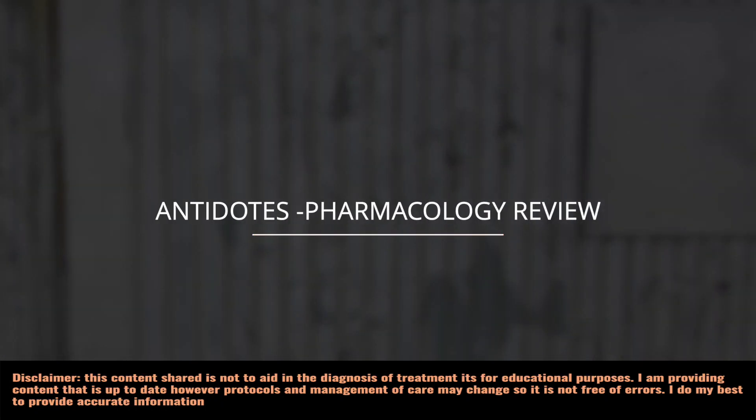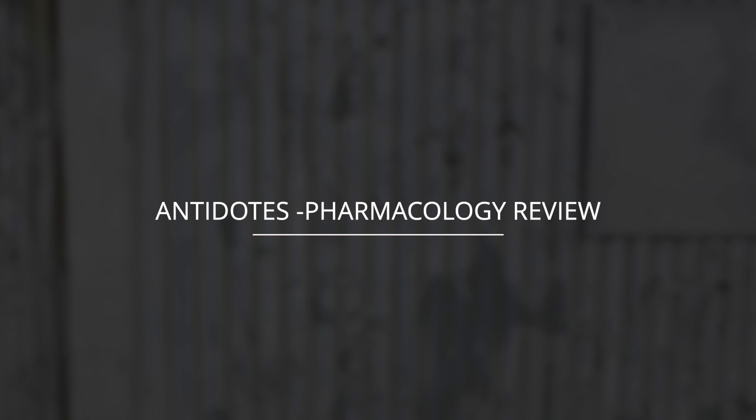What's up everyone, Christina Nurse Practitioner here. I am going to go over 15 common antidotes that you need to know as a bedside nurse. An antidote is a medication taken to counteract a particular poison.